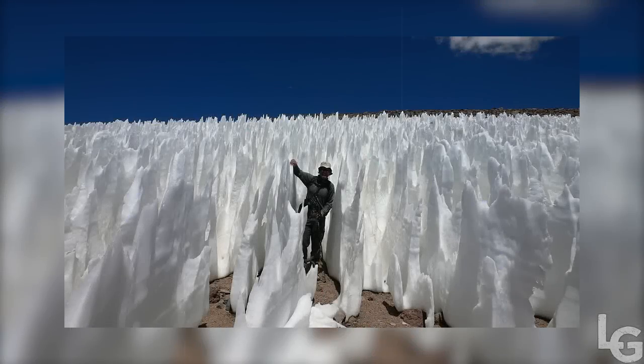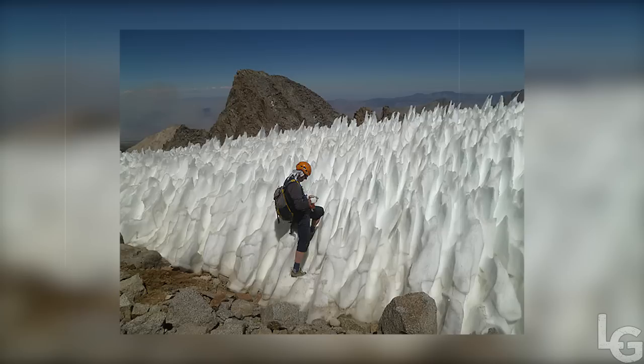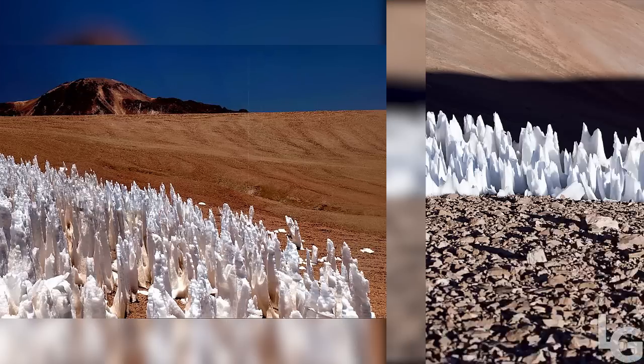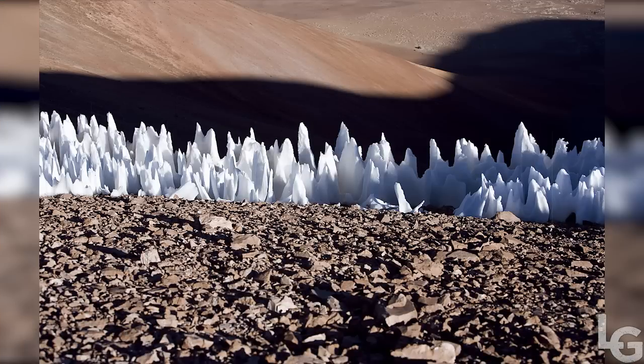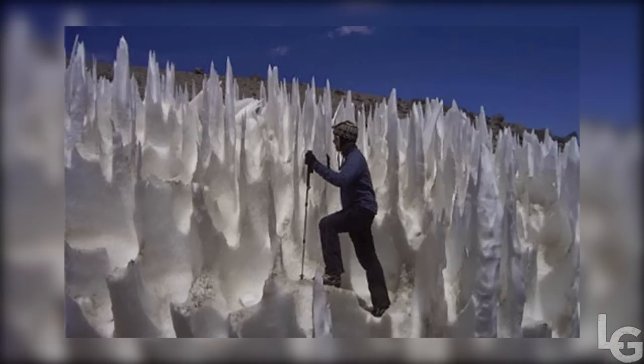These amazing ice spikes, generally known as penitentes due to their resemblance to processions of white-hooded monks, can be found on mountain glaciers and vary in size dramatically from a few centimeters to five meters in height. Initially, the sun's rays cause random dimples on the surface of the snow. Once such a dimple is formed, sunlight can be reflected within it, increasing localized sublimation. As this accelerates, deep troughs are formed, leaving peaks of ice standing between them.